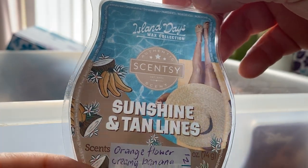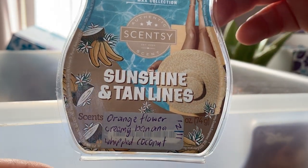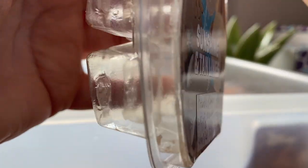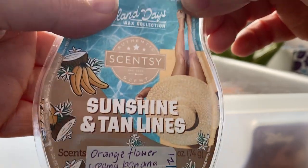From the Island Days Wax Collection which we had previously but is now out in the US — Sunshine and Tan Lines: orange flower, creamy banana and whipped coconut. It's weird. I think I may have liked it at first but now I don't really like it — it's just got a weird note to it.